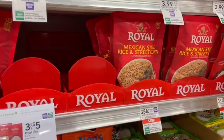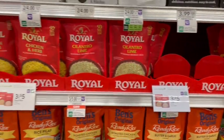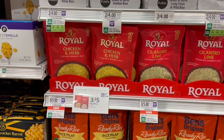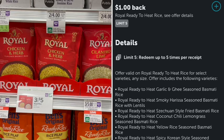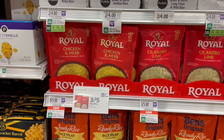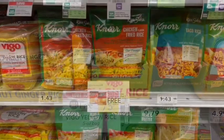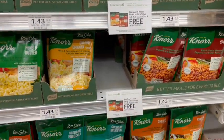Next up is a deal on Royal Rice — on sale five for $5, so $1.66 per package. Be aware that almost all flavors except plain white basmati have milk in them. Over on Ibotta we have two rebates: $1 off or $0.50 off depending on variety, so it could be as low as $0.66 per bag. We also have yellow rice buy one get one free at about $0.38 per package after the sale.